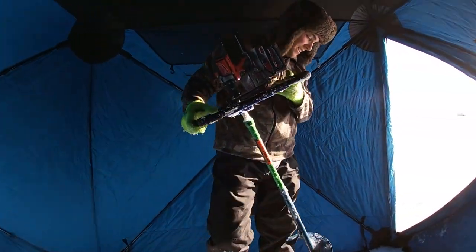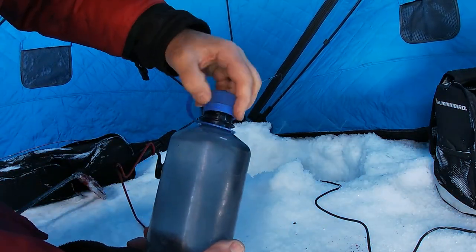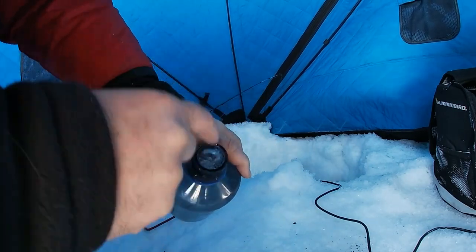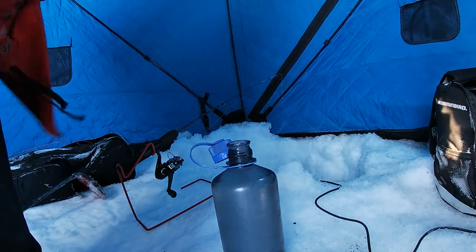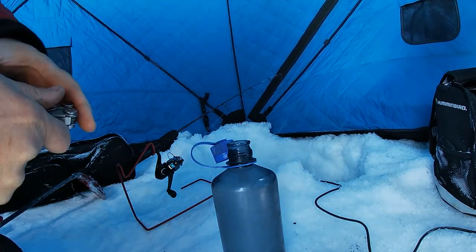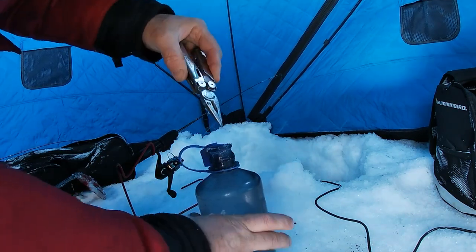We drilled all the way to the bottom and need another extension. It's so cold out the Nalgene water bottle is frozen — we can't even get the water out of it. I don't recommend putting them close to the heater since we already melted one a couple weeks ago. The Leatherman is good for everything.